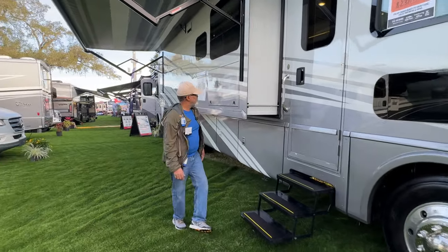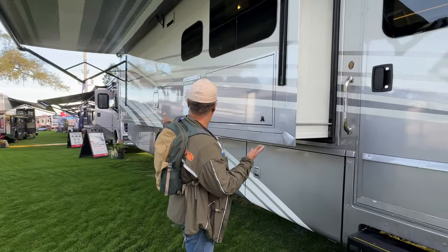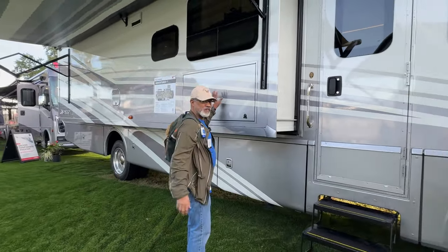As we move back, we have one full slide out here with your television. And let's take a look at the storage.